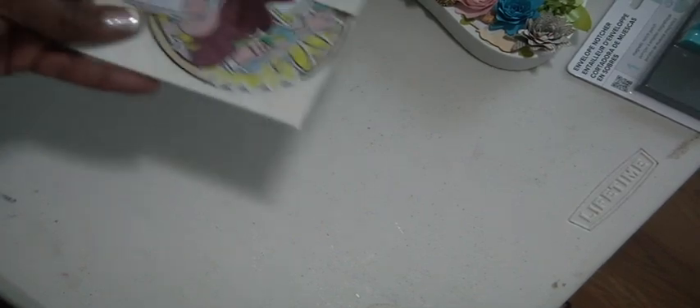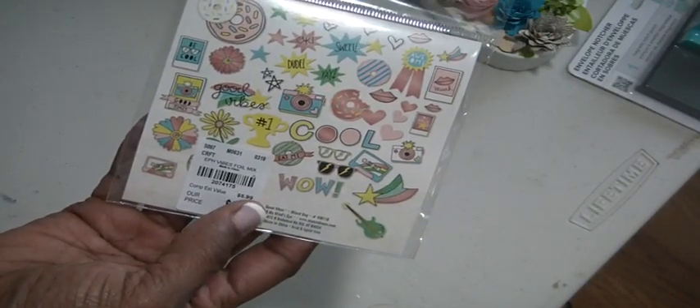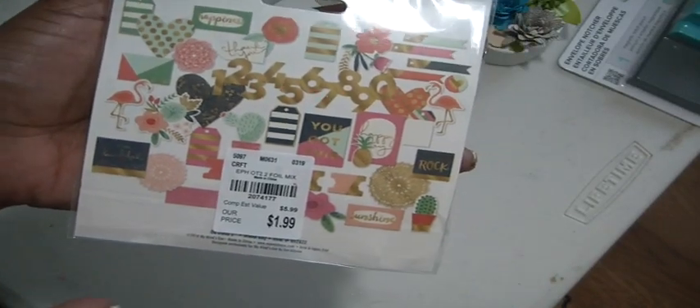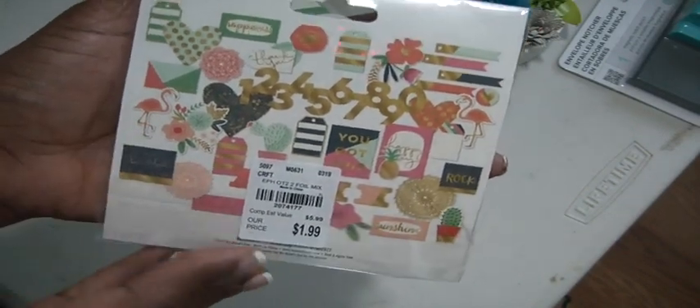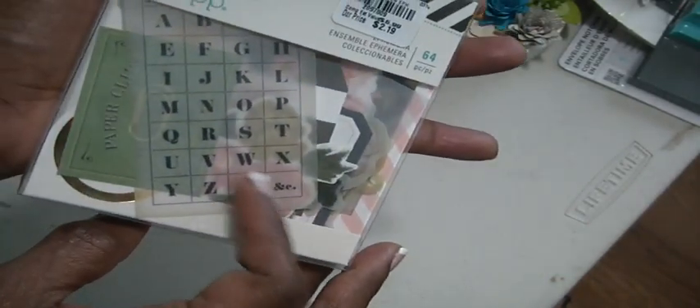I found a Good Vibes ephemera pack with lots of large, cute pieces visible on the back. I also found the On Trend ephemera pack - big pieces, tags, journaling spots, a gold doily, flamingos, and lots of flowers. There's also a Heidi Swapp ephemera pack - a bunch of tags, numbers, journaling spots, something like a bingo card, and some gold pieces. Fun to put together.